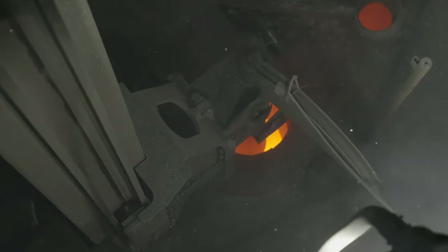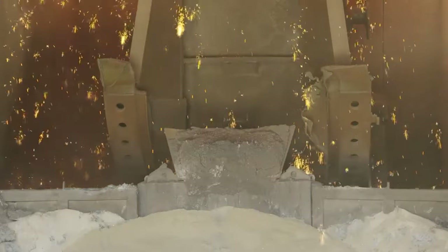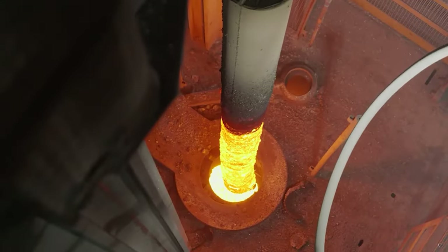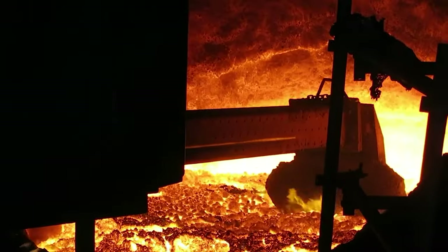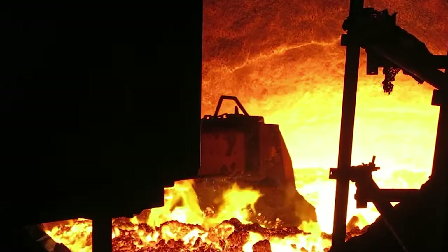Other than its impact on product quality, desulfurization also aligns with environmental considerations. Once the desulfurization process is complete, the molten iron is ready to progress to other stages of steel production.